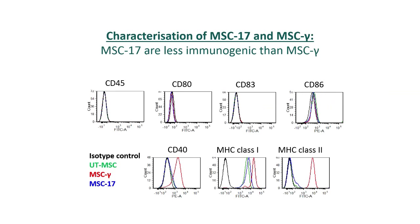Human MSC-17 has translational potential in transplantation because, unlike interferon gamma treated MSC, they do not express MHC class 2 and CD40, thereby reducing their immunogenicity while also potently promoting the generation of human Tregs.